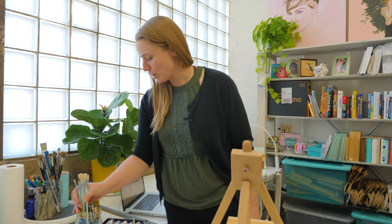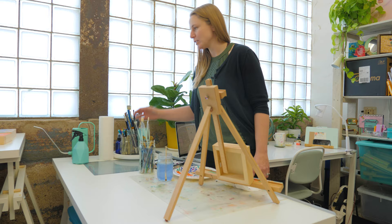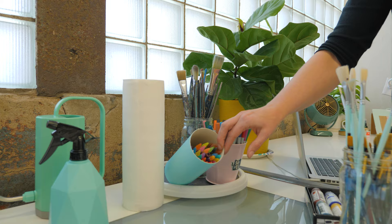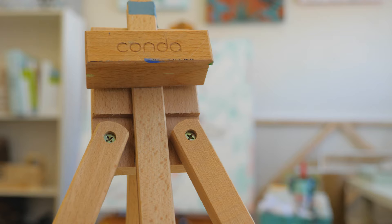I have brushes. This jar has the brushes that I usually use most often, but then of course I have a million other brushes that I've probably never ever touched. I've got Micron pens, markers — these my daughter usually uses. And I've got lots of colored pencils, which is fun for mixed media projects.